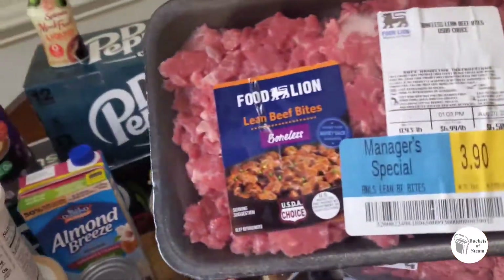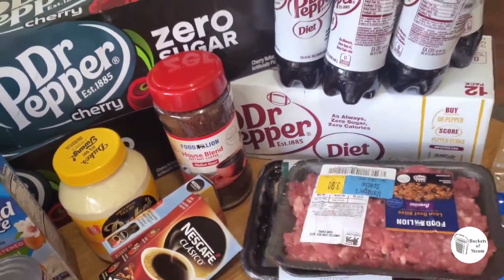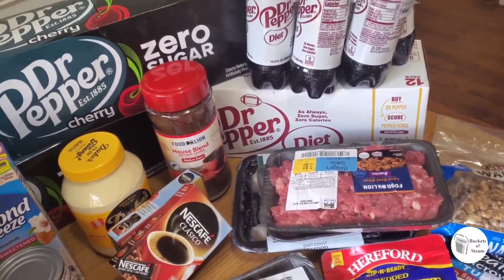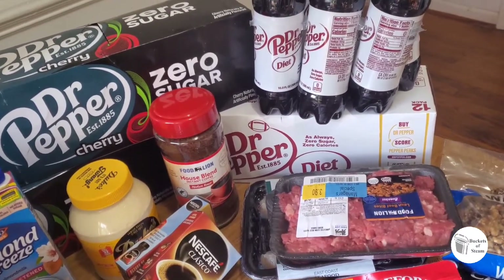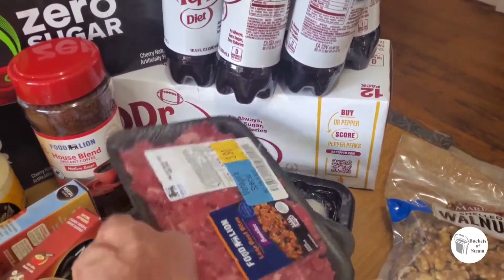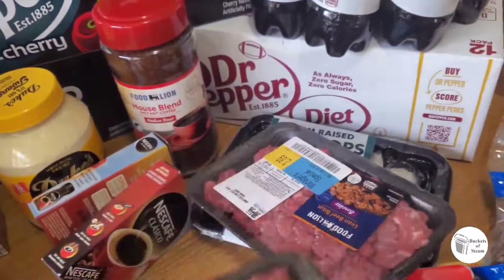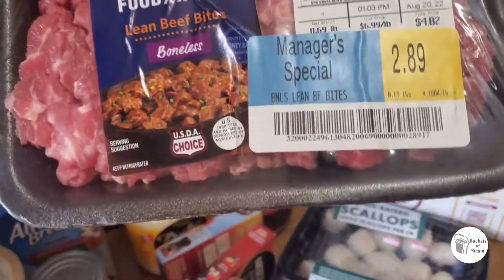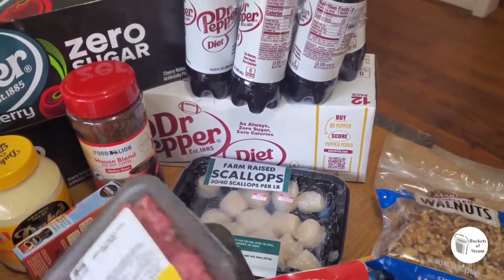We got two little packages of beef bites — the chunk cubed meat. We got some last week and ate on that for about three days for lunch, which worked out well. So we're going to try it again. This was on sale — it's about 0.93 pounds and 0.69 pounds, so roughly a pound and a half.